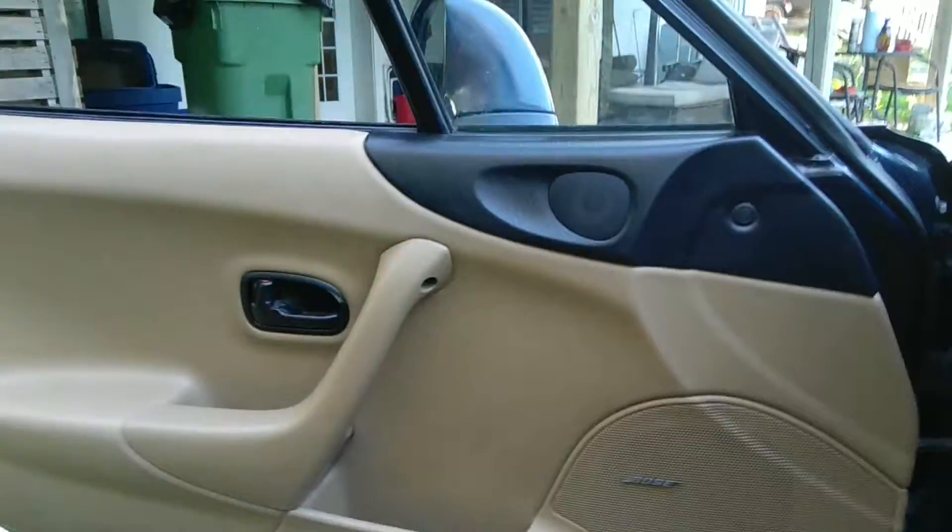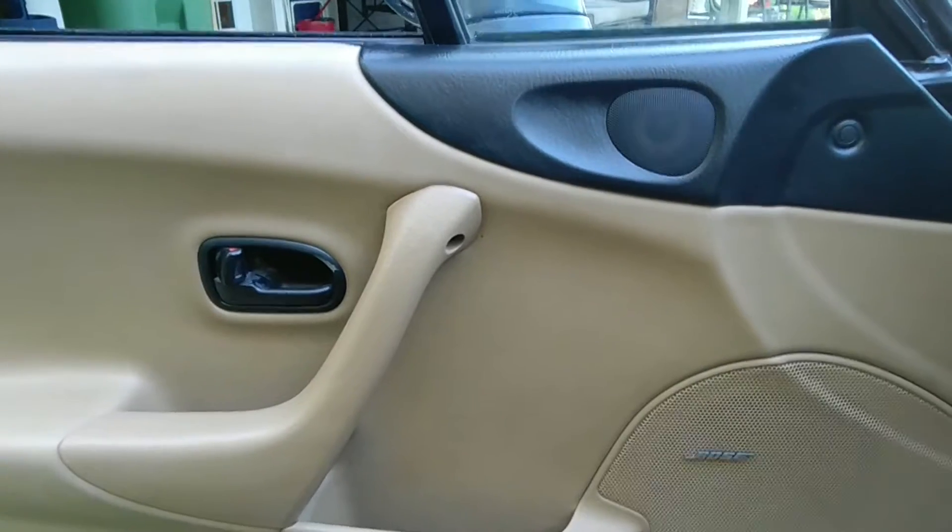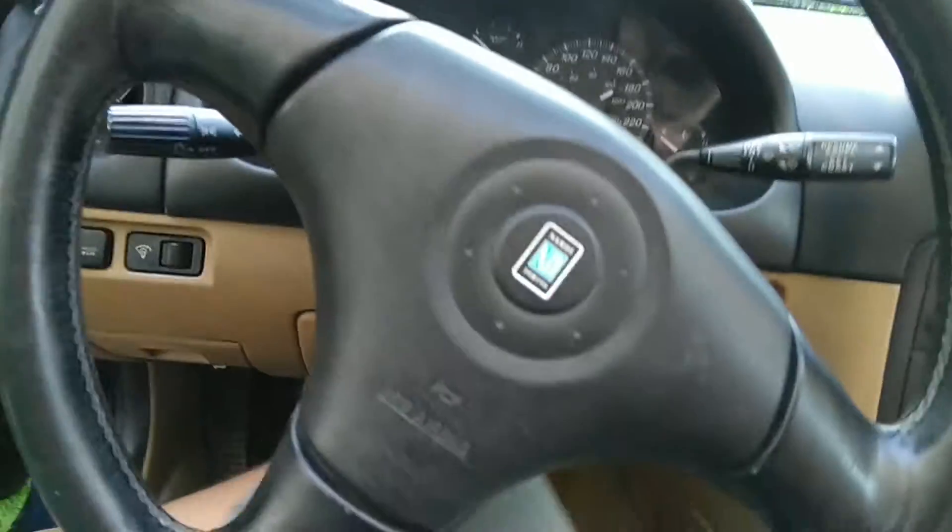Well, not as good as a Lexus, but you know what I mean. The speakers and the tweeter are from Bose, and even the audio deck is by Bose. So I'm going to start from the center column.